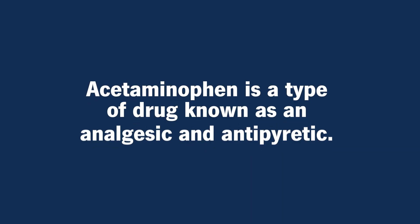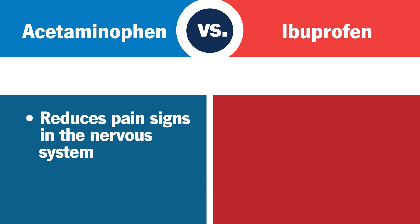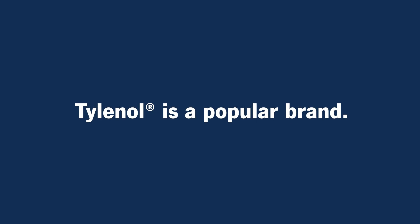Acetaminophen, a type of drug known as an analgesic and antipyretic, reduces pain signals within the nervous system. Tylenol is a popular brand.